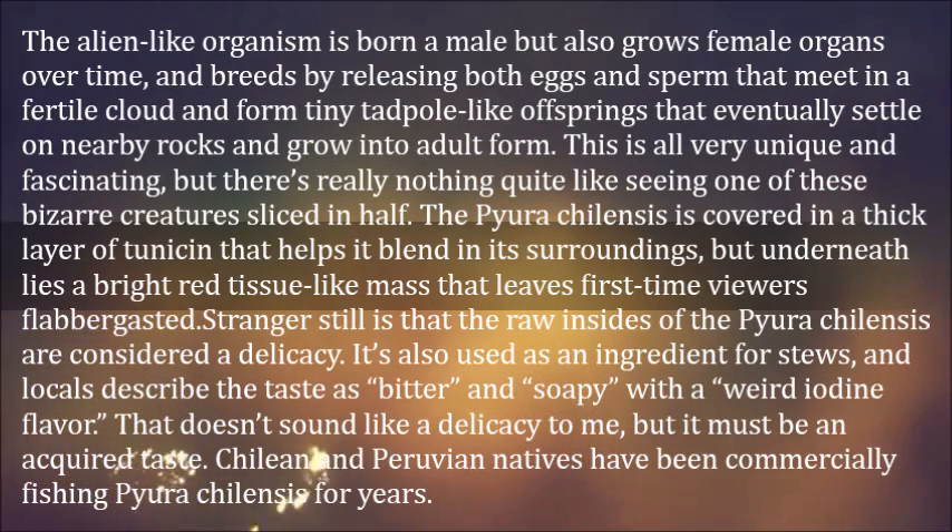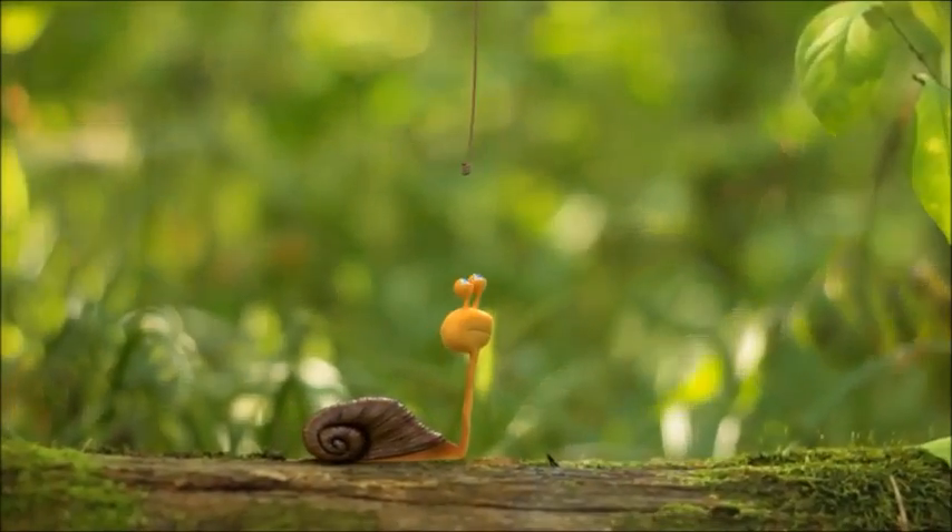Stranger still is that the raw insides of Pyura chilensis are considered a delicacy. It's also used as an ingredient for stews, and locals describe the taste as bitter and soapy with a weird iodine flavor. That doesn't sound like a delicacy, but it must be an acquired taste. Chilean and Peruvian natives have been commercially fishing Pyura chilensis for years.